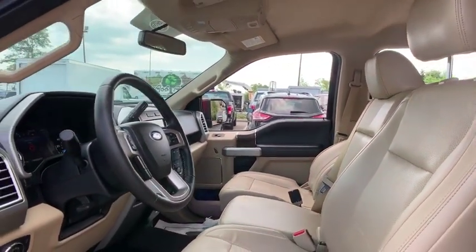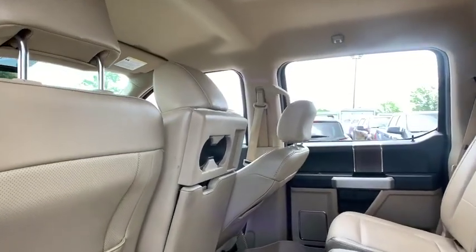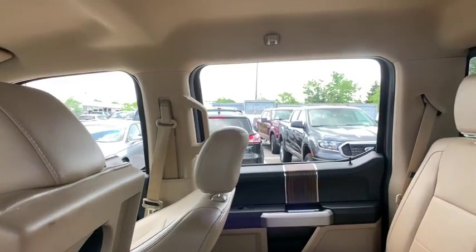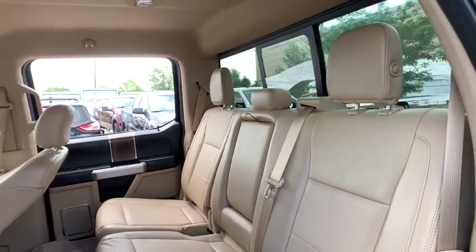Power steering, one owner, four-wheel disc brakes, center armrest, heated front seat, rear window defroster, electronic stability control, fog lights, CD player, compass, security system.